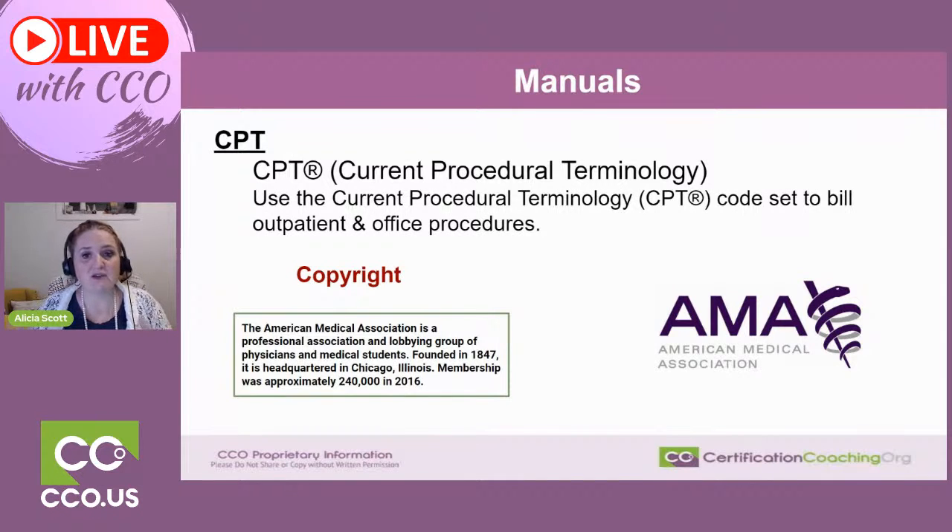For hard copies, you can get either a spiral or hardbound version of the CPT manual — whichever you prefer. The AMA was founded in 1847, is headquartered in Chicago, and as of 2016 had nearly 250,000 members. You can become a member of the AMA, and I encourage you to research them because they are leaders in the industry beyond just producing the CPT manual.